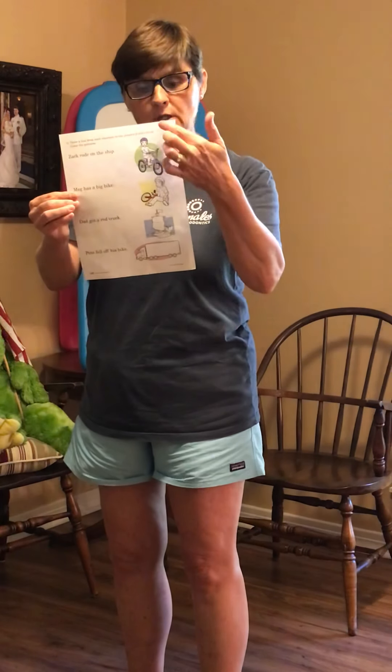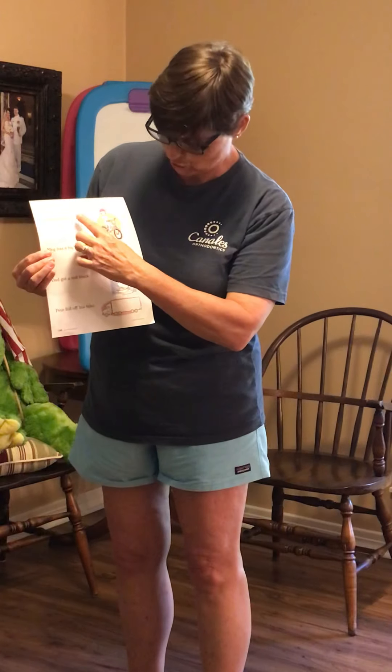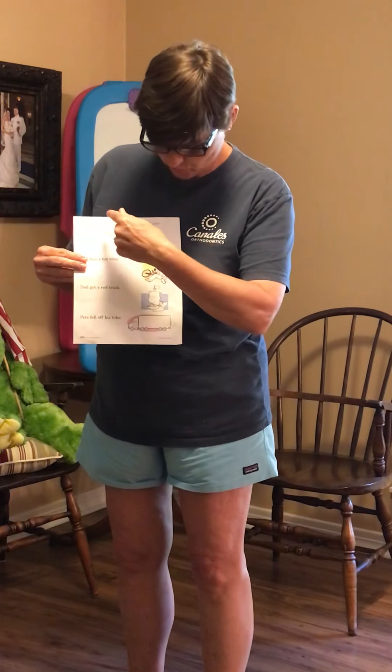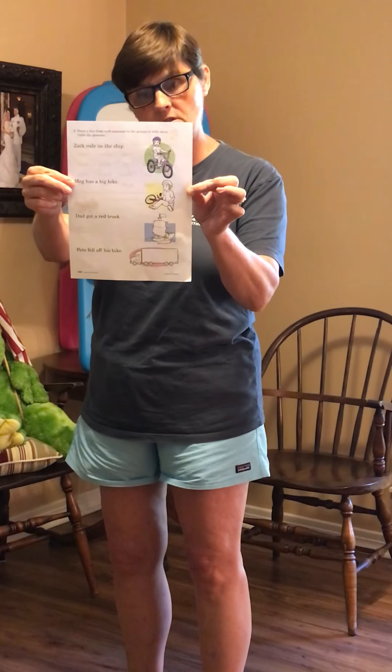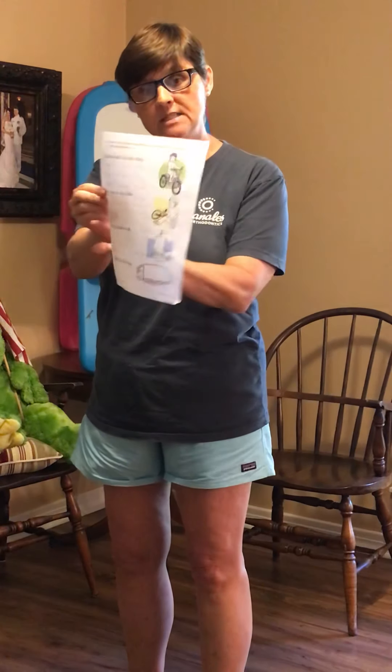On the back, look at all the pictures on one side, then go over to the other side and read the sentence — for example, 'Zach rode on the ship.' Which picture matches that sentence? You're going to draw a line to match the sentence to the picture it's talking about. That's pretty easy. That's your phonics worksheet for today.